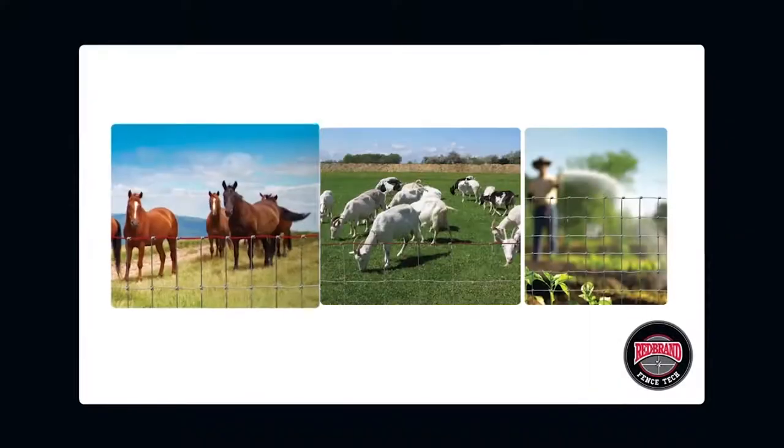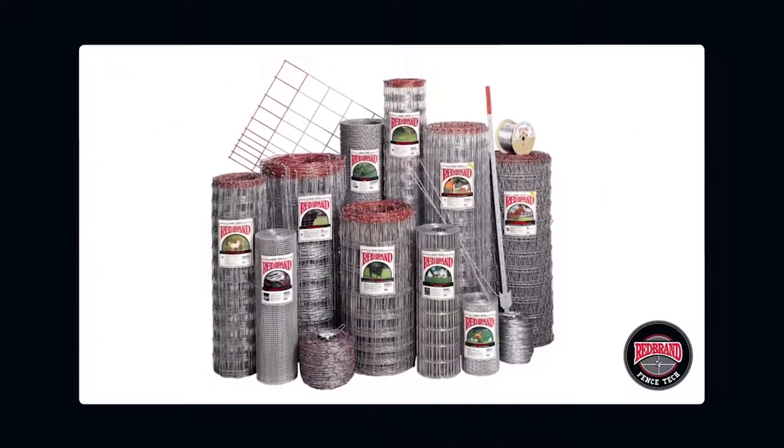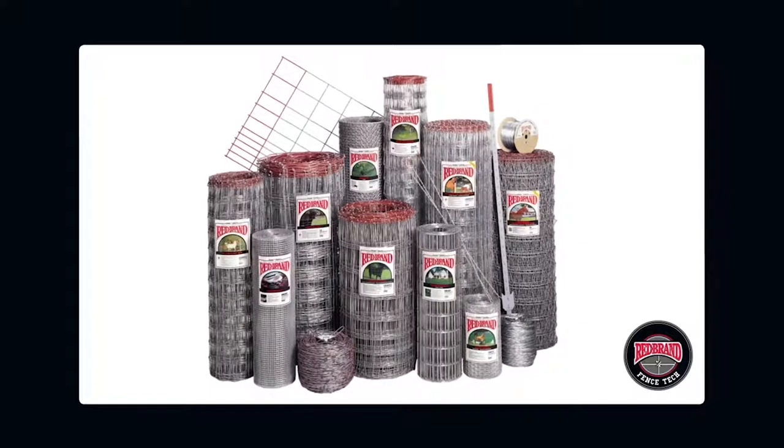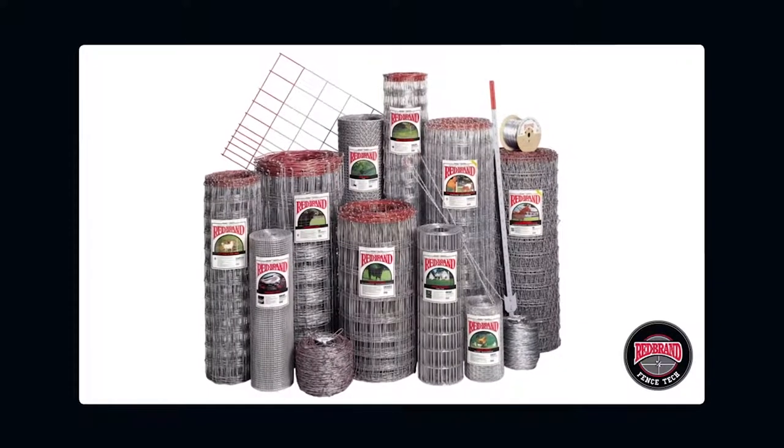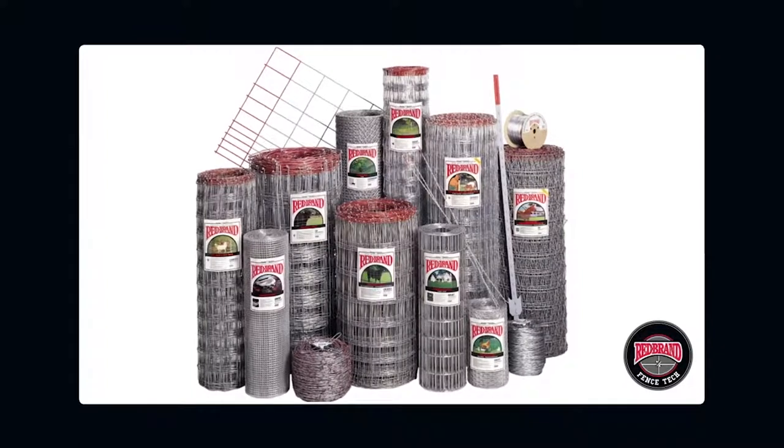Types of fence. A horse needs a different fence than a goat or a garden. Budget, as well as the length of time the fence is needed, will also help determine the most appropriate type of wire fence to install. Redbrand offers a complete line of wire fencing products, each with different features and benefits that must be considered when choosing the best fence for a specific purpose.